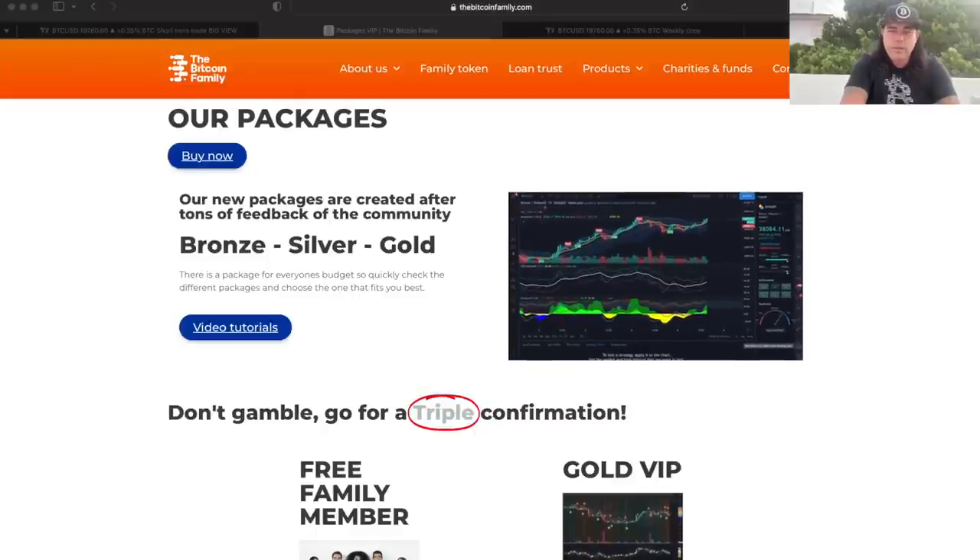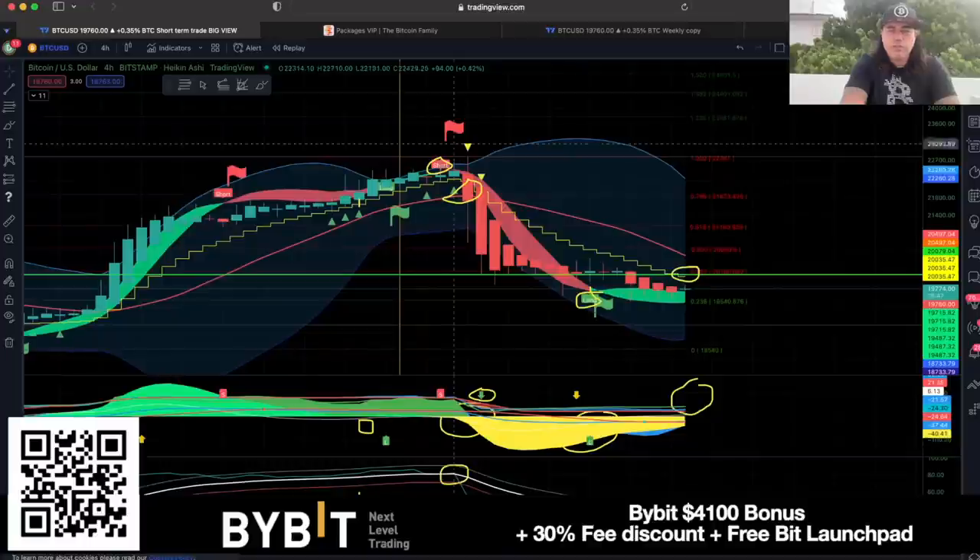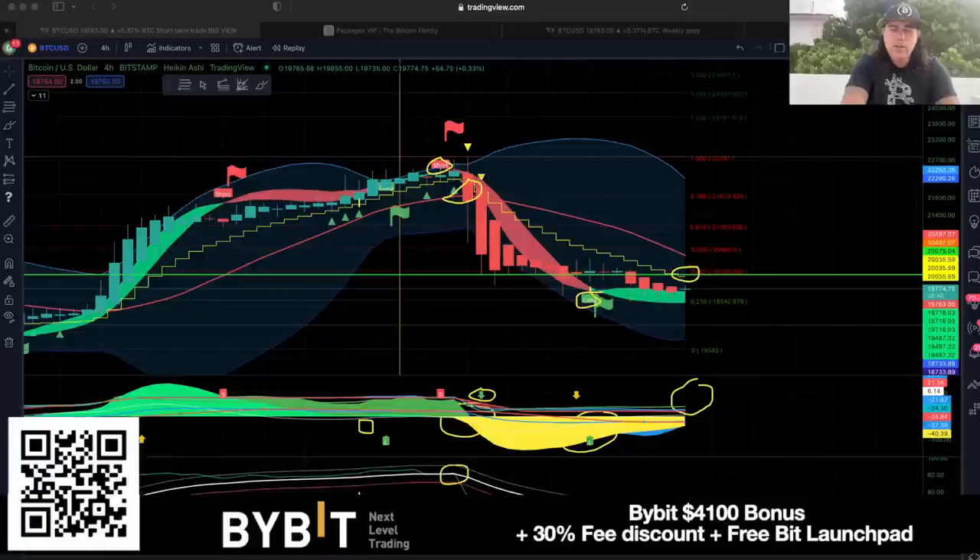If you want to trade all of this, please use Bybit exchange. I just love trading on Bybit. Scan that QR code to get up to a $4,800 dollar bonus, a 30% fee discount, and free Bybit Launchpad access. Users who used the link recently also received their Ethereum proof-of-work airdrop — if you held 10 ETH in your Bybit portfolio, you now have 10 ETH PoW as well. Really cool — Bybit is one of the best exchanges out there.